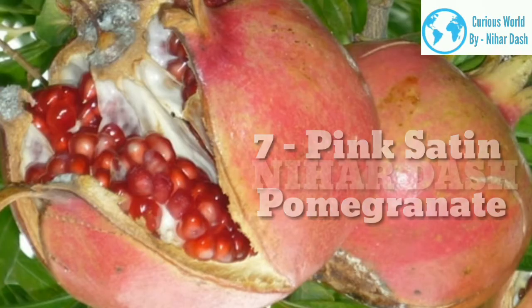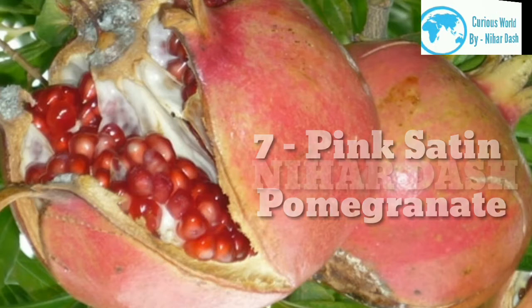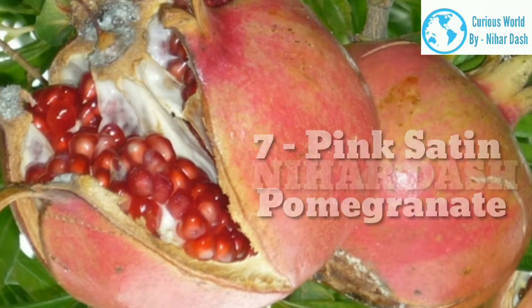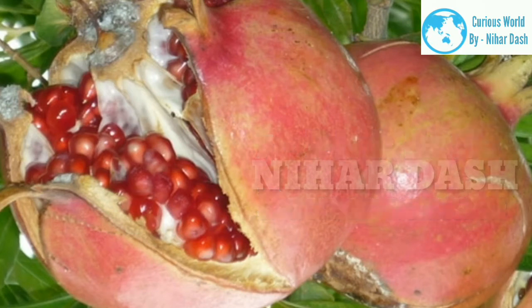7. Pink Satin Pomegranate, also known as Sin Pepe. Its fruit can be medium to large in size with a medium pink to dark red skin color. It produces light pink arils that are also medium to large. They are sweet and have a fruit punch flavor. The Pink Satin plant can be grown into a vigorous shrub or tree. The fruit can be eaten fresh or processed into a juice.